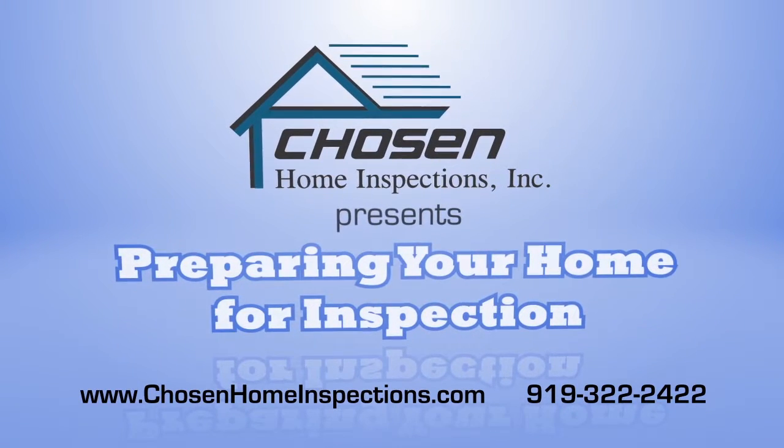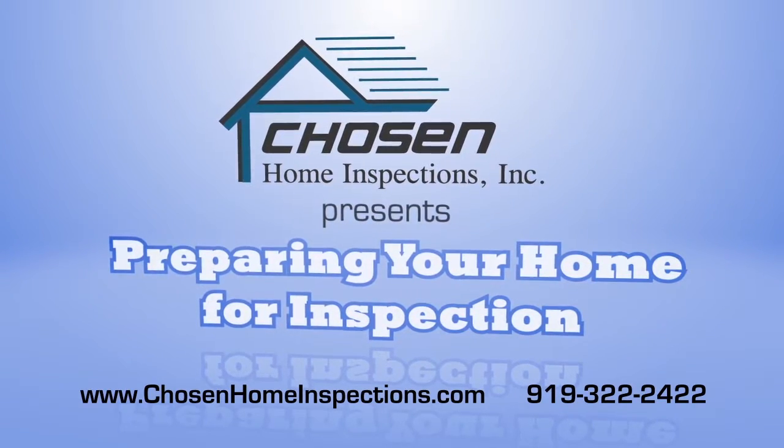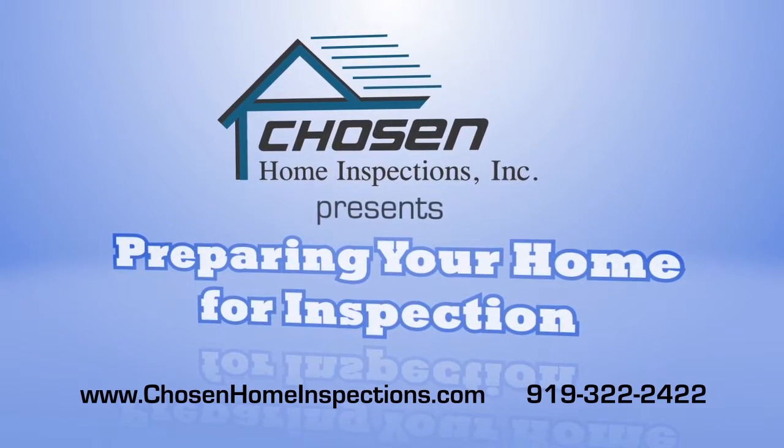Congratulations on the sale of your home. Chosen Home Inspections has been chosen to perform the inspection, and we have a few suggestions to help make the process a little easier.